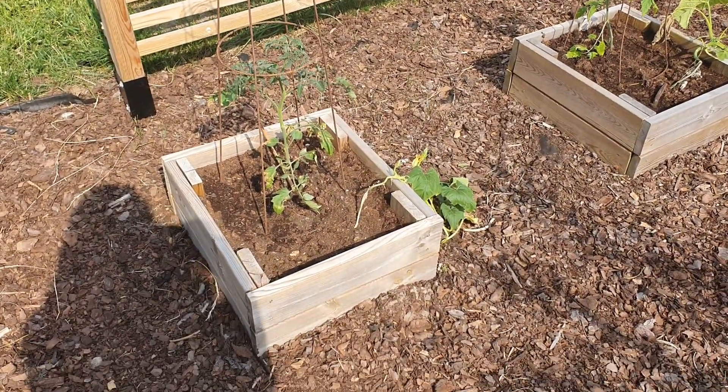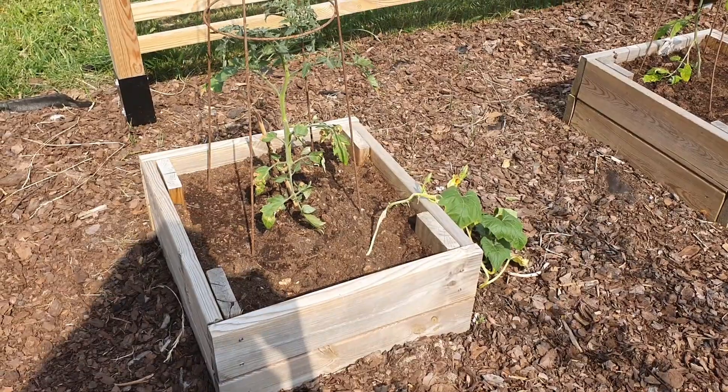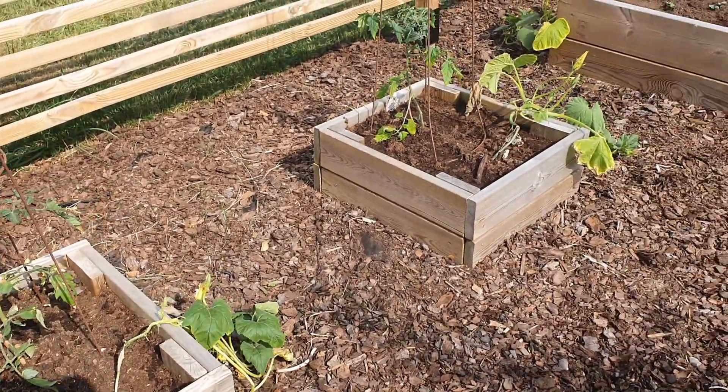These are the first beds — they are the smaller ones. In these I have tomatoes and pumpkins. I have two of these.